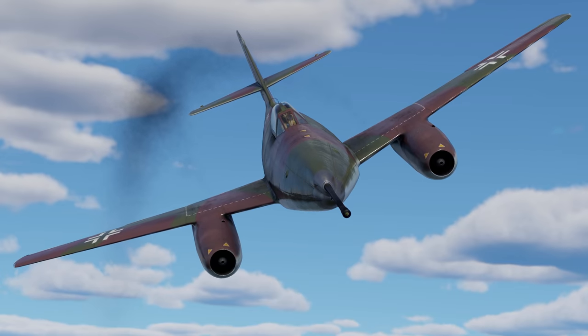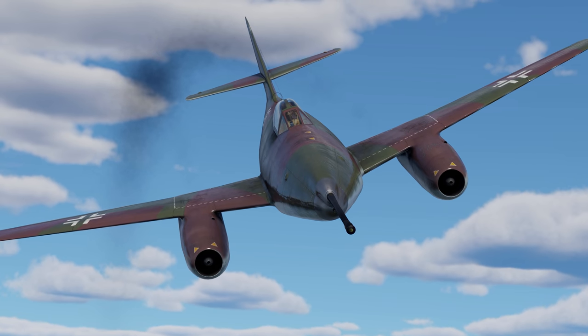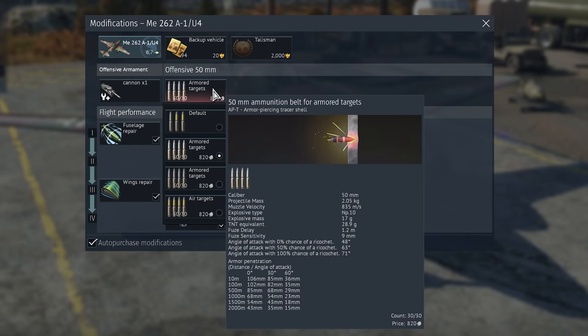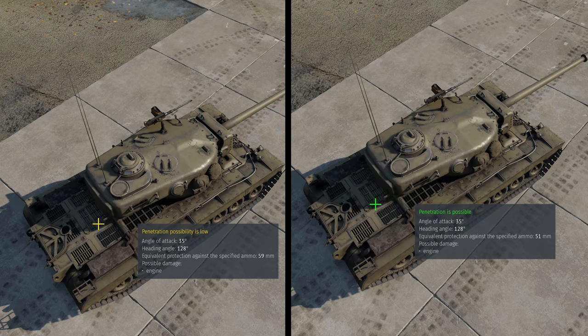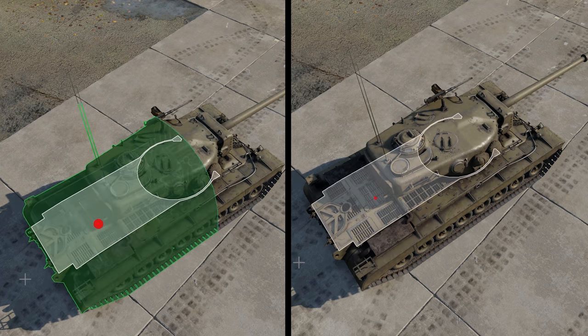Similar tactics can be employed on the German Hs 129. We recommend choosing the APT belt, since its penetration is still enough while the explosive damage is much higher than with the HVAP-T belt.